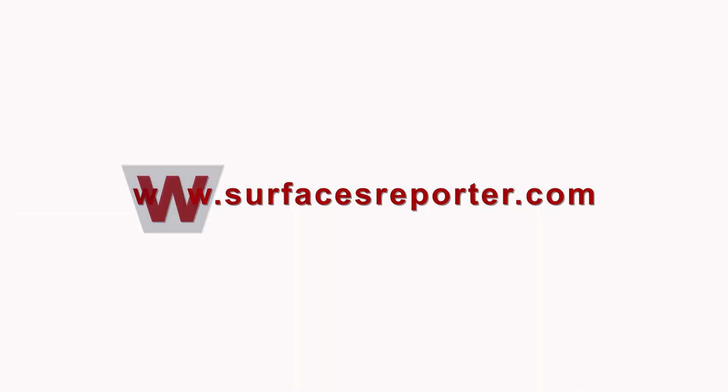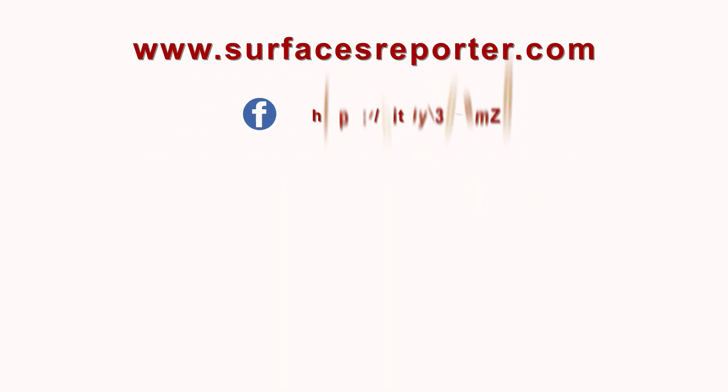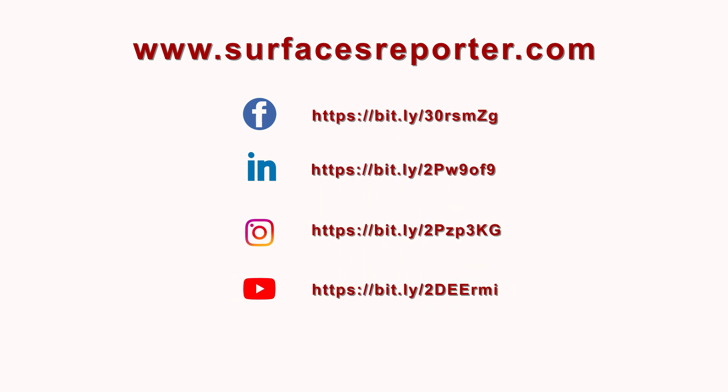In the next series, we will touch upon the subject of airport construction. Meanwhile, keep visiting surfacesreporter.com and join our social media pages for updates.